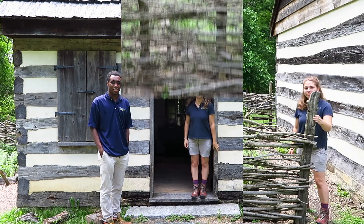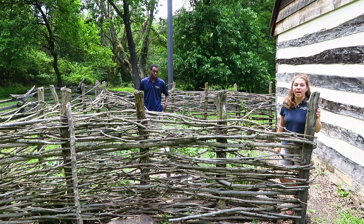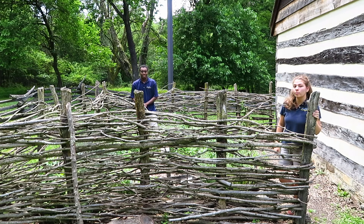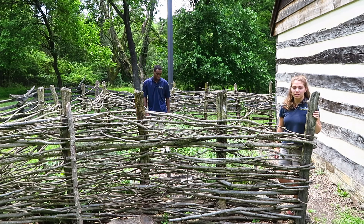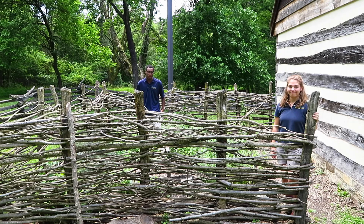Hi everyone, thanks so much for joining us. Right next to Banneker's cabin we have a replica of what his herb garden might have looked like. Herbs were very common in the colonial era for medicinal purposes. So let's say you had a stomach ache back then — you would take some mint you grew in your garden and turn it into tea, and that would be used as a remedy back then.